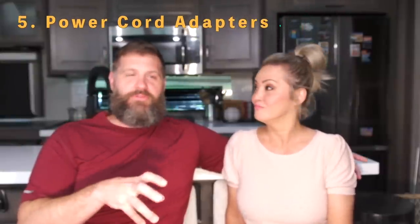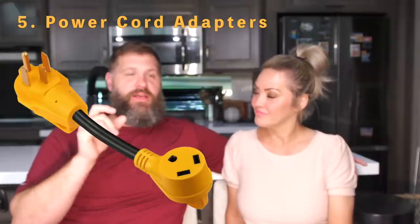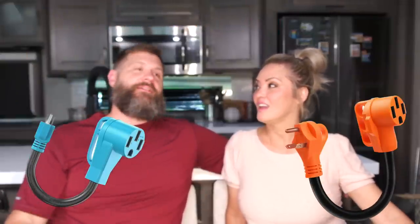Number five is your power adapters — all of them. You have 50-to-30 amp, 30-to-50 amp, 50-to-110, 30-to-110, all kinds of adapters. I'd get at least one of each. We've used all of them.